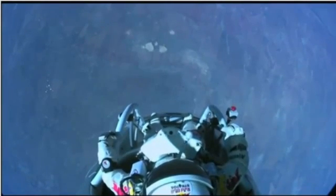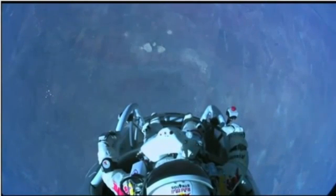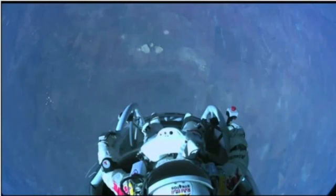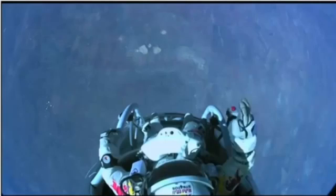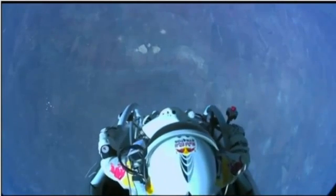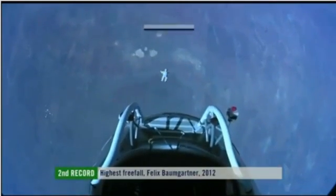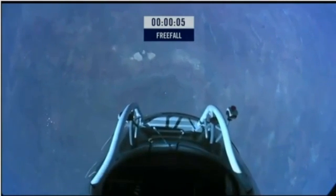I don't know — the whole world is watching now. And at least you can see what I can see. Sometimes you have to get up really high to realize how small you are. I'm going home now. Jump away. Jump away. Jump away.